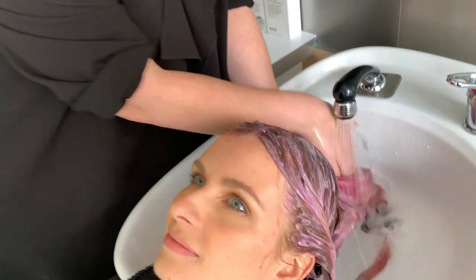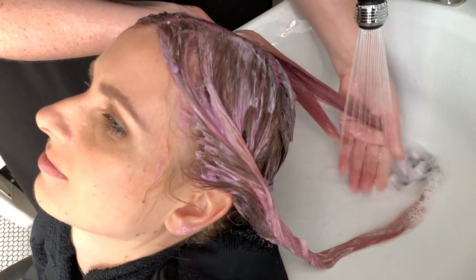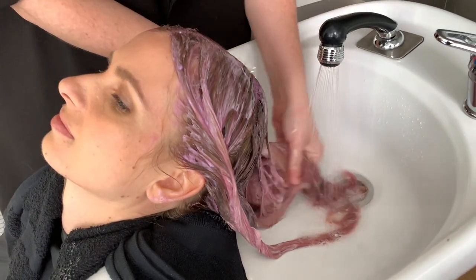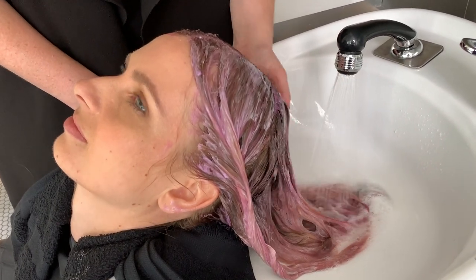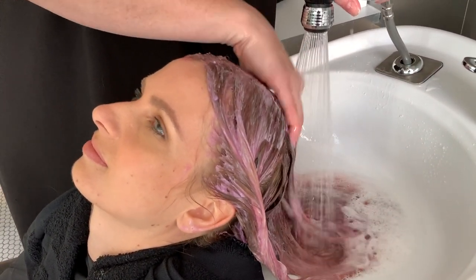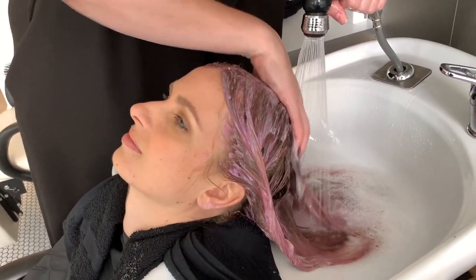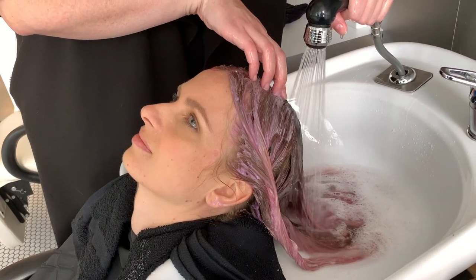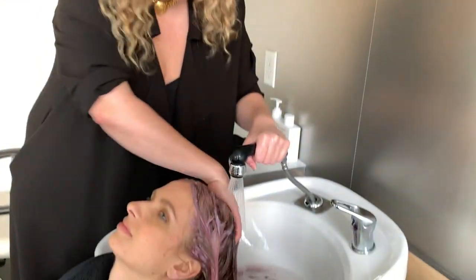We just processed for 20 minutes and now we're going to rinse this out with cold water. With Staino, you want to rinse until the water runs clear — that's how you know all your product is off the scalp. It has a really beautiful conditioner base embedded in it, so you really don't need to condition or shampoo after. It's really quick and efficient. If you're working with a really bright tone, emulsify like you would with any normal colour.